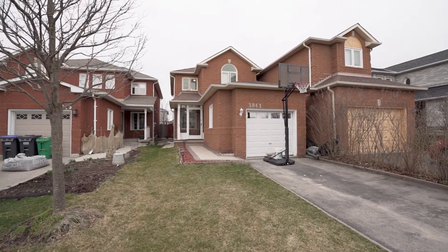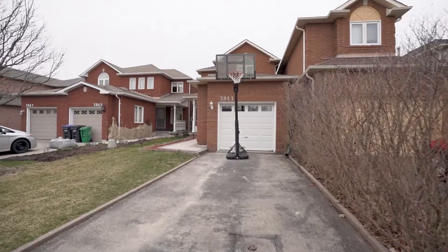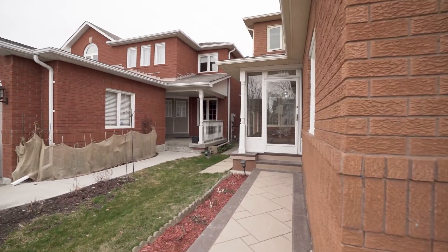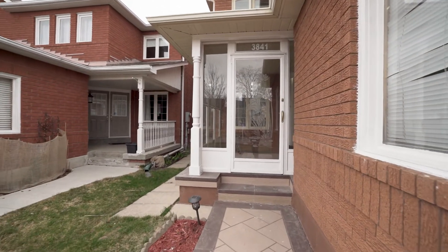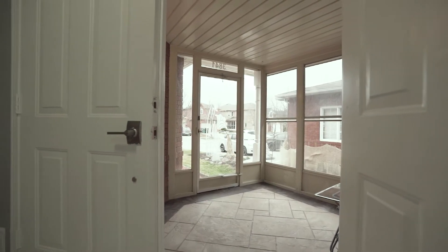Welcome to 3841 Cedar Hedgewise, Mississauga. On this property you will find 3 plus 1 bedrooms, 4 washrooms, and 1 plus 1 kitchen. At the front you will find a double door entrance leading into the house.